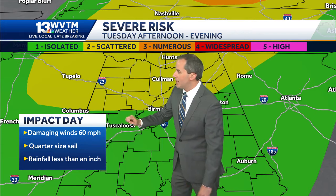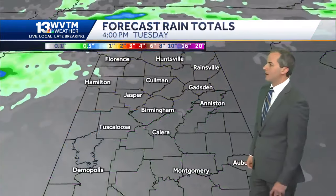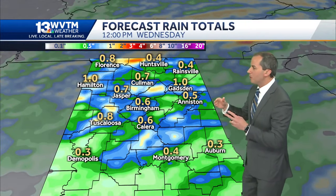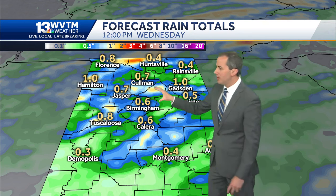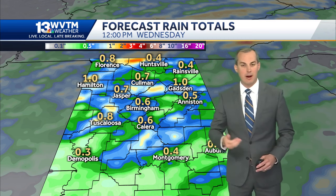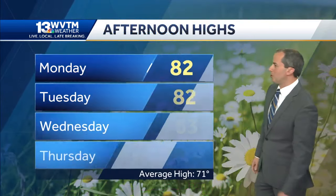Damaging winds to 60 miles an hour and quarter-sized hail are the main concerns. Generally we're talking about rainfall amounts under an inch. It's going to be a quick-moving system and not everyone will see continuous rain — more scattered storm coverage as the cold front moves through. So between half an inch to an inch is the general rule of thumb, with some spots higher and some spots lower. That's the way things typically play out with these storm systems.